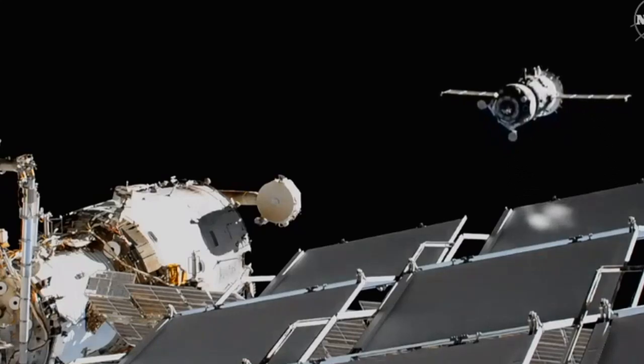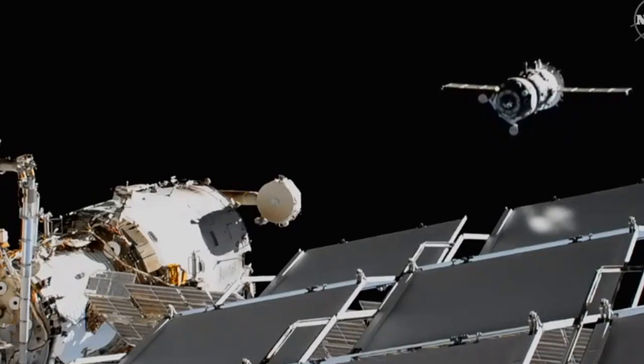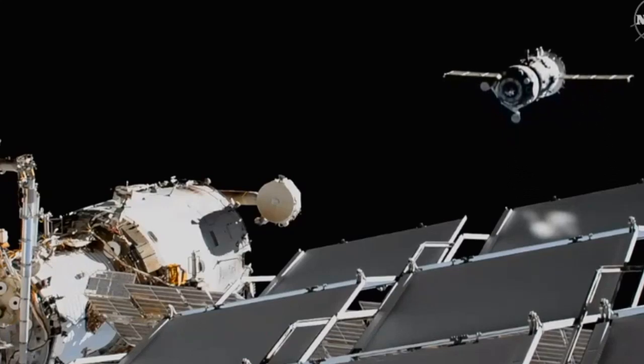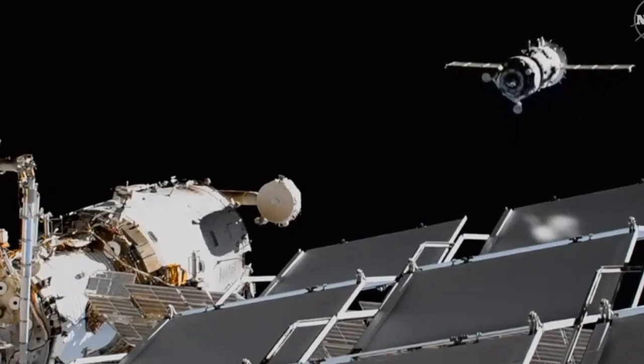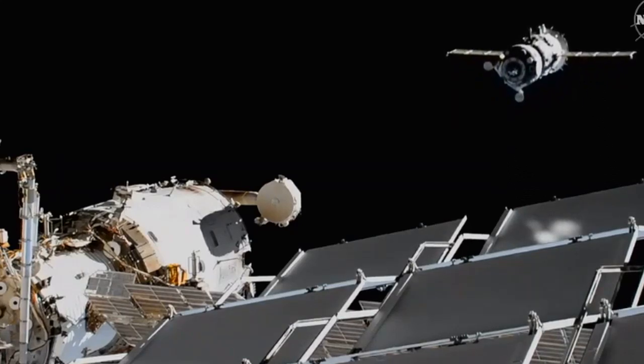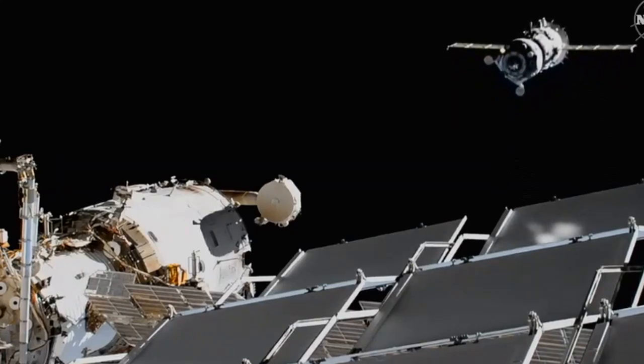Everything is nominal. I copied that, Alexander, thank you. Spectacular view of the Soyuz MS-13 beginning its fly-around under the control of Alexander Skvortsov, the Soyuz commander.